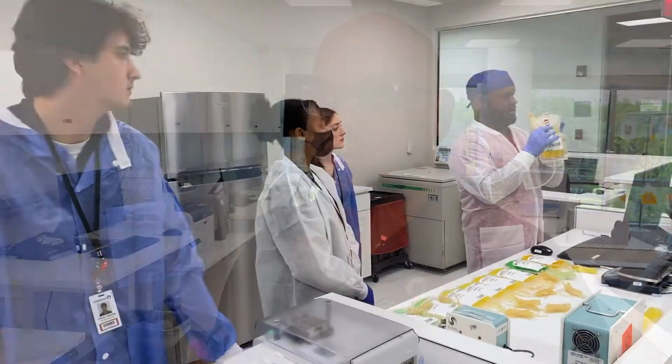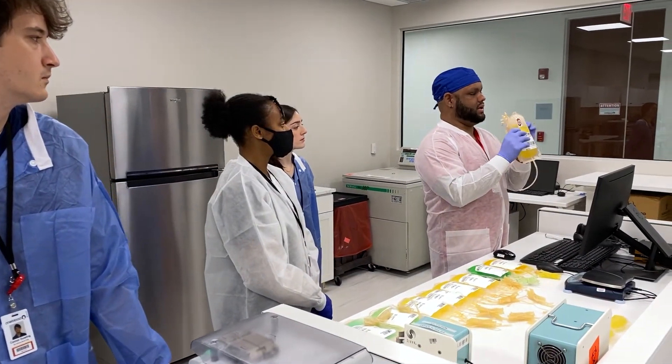I never knew that this worked this way. This is amazing. I can't believe what I have in my hands is going to help somebody out, potentially save somebody's life. So sometimes they're in awe.